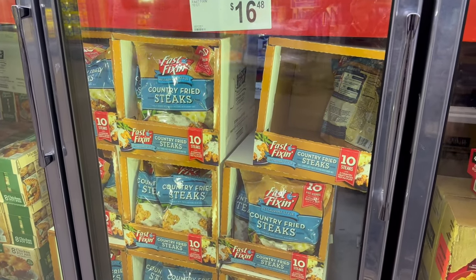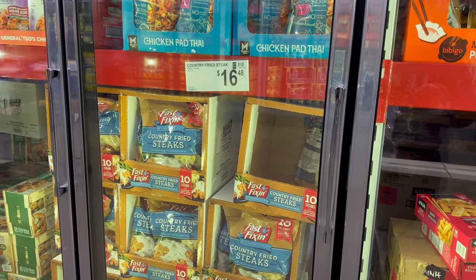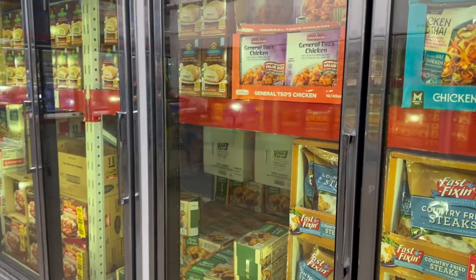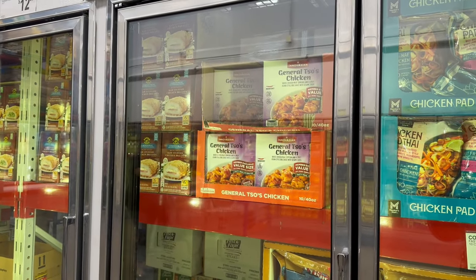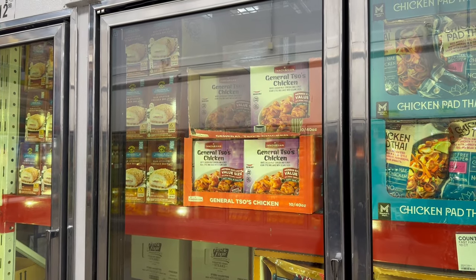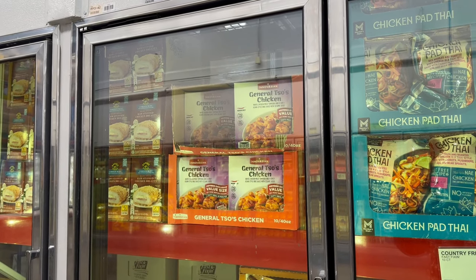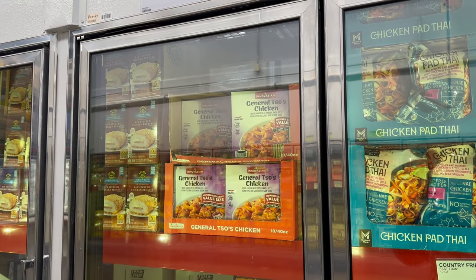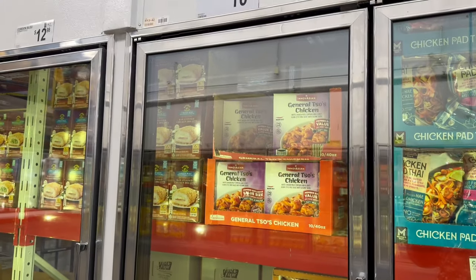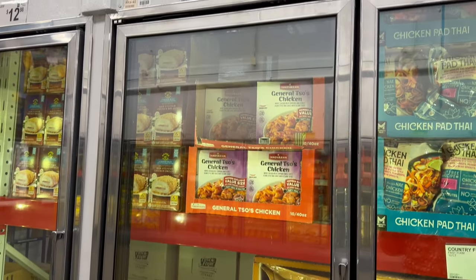Up here you have mini wontons — pork and vegetable dumplings — originally $8.48, you save an additional $2, bringing it down to $6.48 for a 32-ounce. Over here we've got Chicken Pad Thai, Member's Mark 40-ounce bag for $14.98. For fast-fixing Country Fried Steak, you get 10-count for $16.48. Also, General Tso's Chicken — a 40-ounce bag for $10.98.